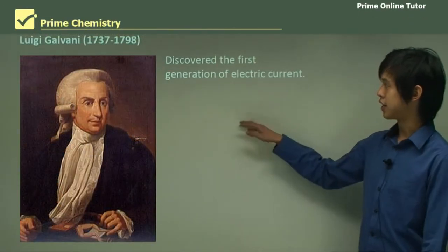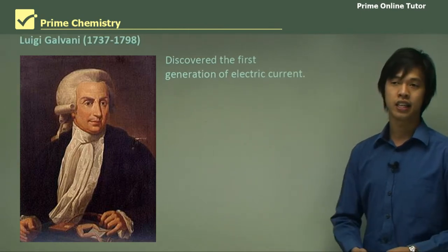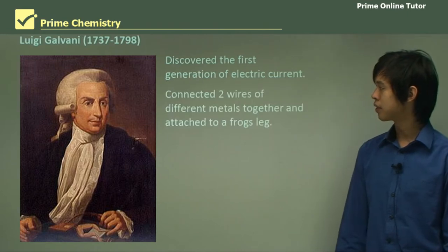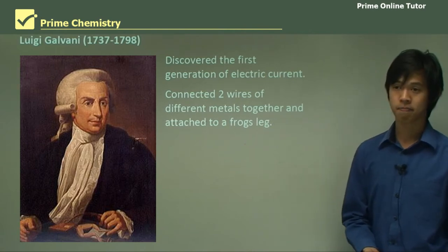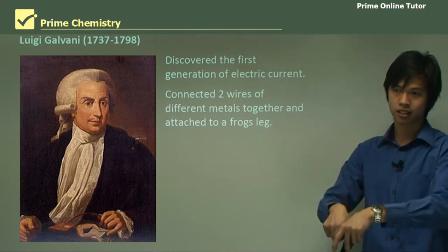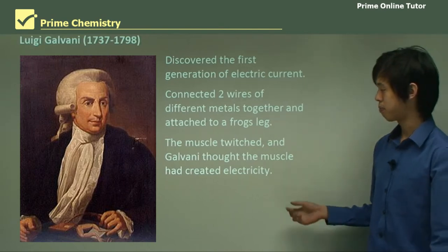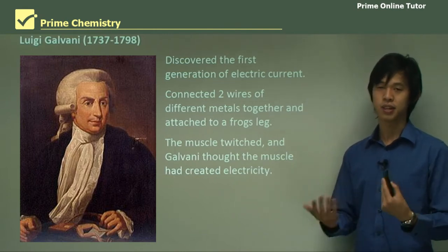Luigi Galvani discovered the first generation of electrical current — he found and discovered what electrical current was, or at least its effect on other things. Essentially, what he did was connect two wires of different metals together and attach them to a frog's leg. What he found was that the muscle in the frog's leg twitched, and so he thought the muscle was actually generating electricity, which is actually not correct, but that's what he thought at the time.